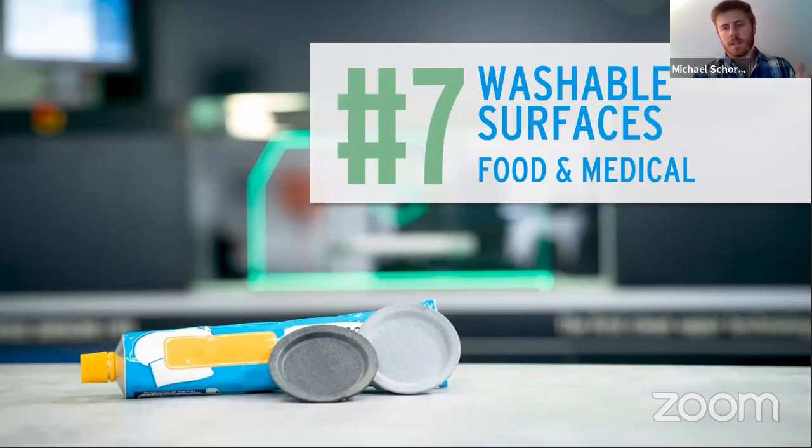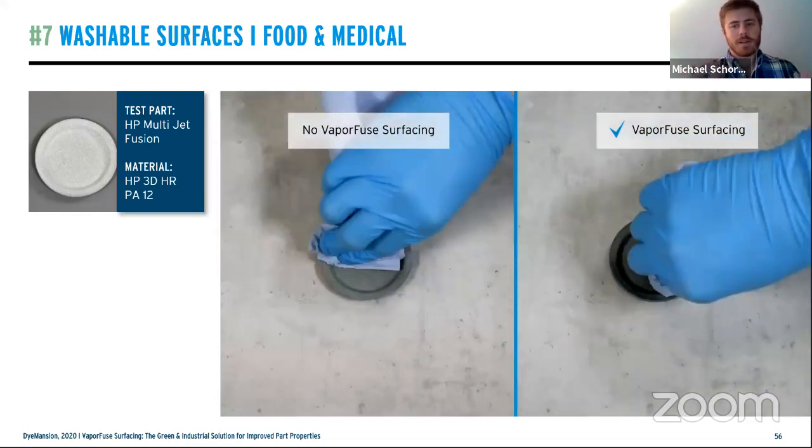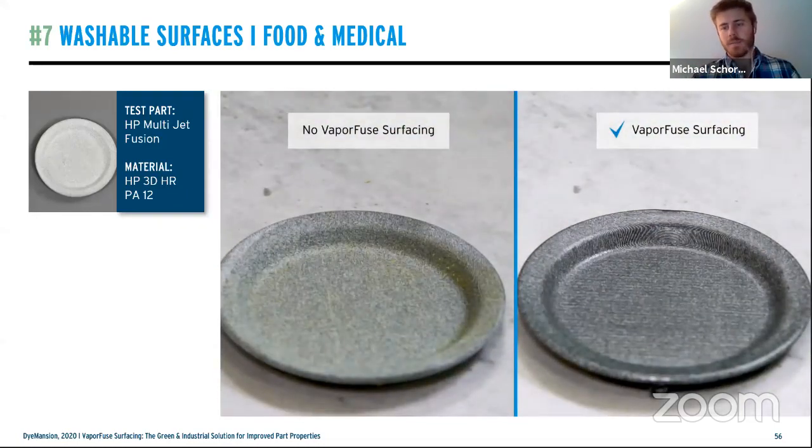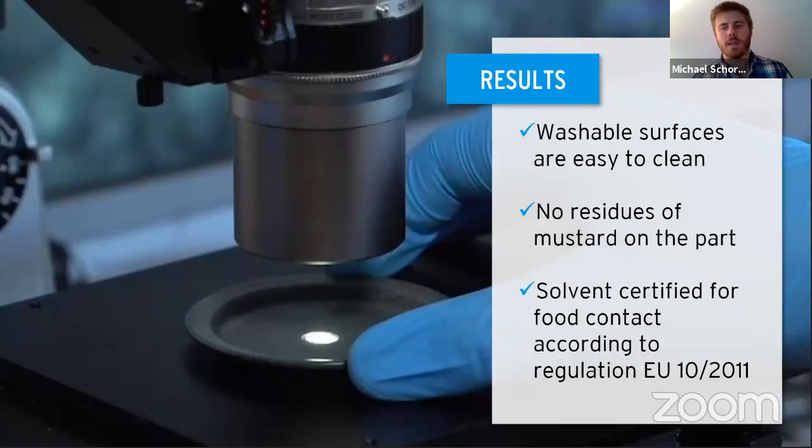Transitioning to washable surfaces, especially for food and medical industries: we took two petri dish-style plates — one smooth and one not — applied basic mustard, then tried to clean it off. Under a microscope, the unfinished left side showed significant residue remaining, while on the right side with the totally sealed surface, everything was wiped off immediately. Since we chose a solvent certified for food contact according to EU regulation, we can now consider food applications. The PowerFuse finish enables printed components to be truly used in these fields.